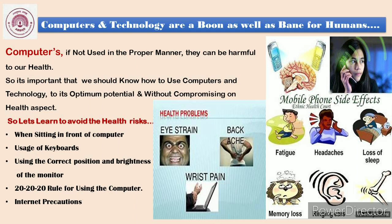Here we have displayed a few health problems. One very important health problem is eye strain, backache, and wrist pain. We have also displayed a few mobile phone side effects. You children these days are using mobile phones very often, so you should be aware of these: fatigue, headaches, loss of sleep, memory loss, ringing ears, and bone ailments.